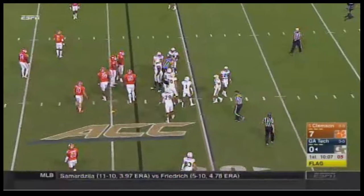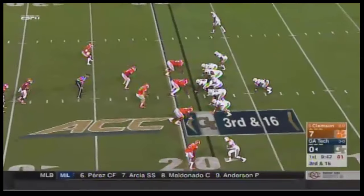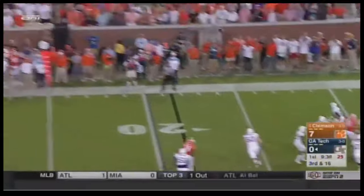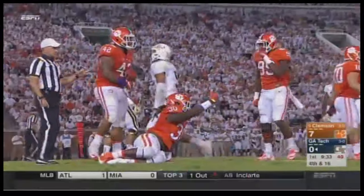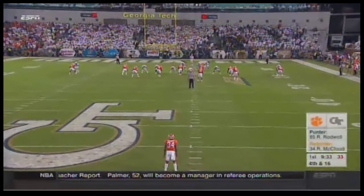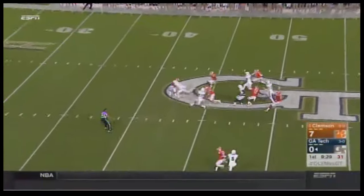It's third and longer now. Thomas back to pass, rolling out, under pressure, gets away initially, and then just throws it away. Wow, took a hit at the end of it as well. The history they've had recently against Clemson here — I think Georgia Tech fans were really feeling like an upset was a distinct possibility. So far it has not started well for them.